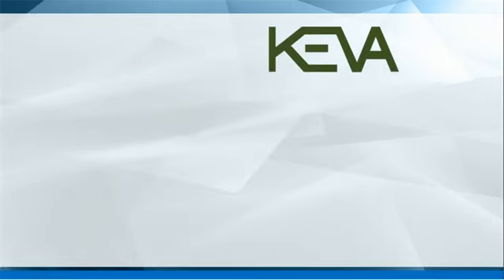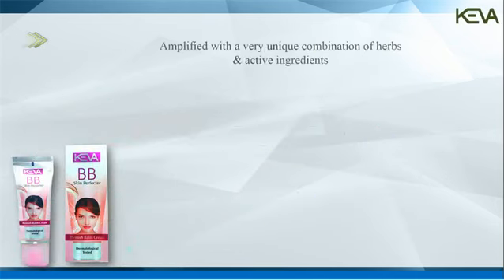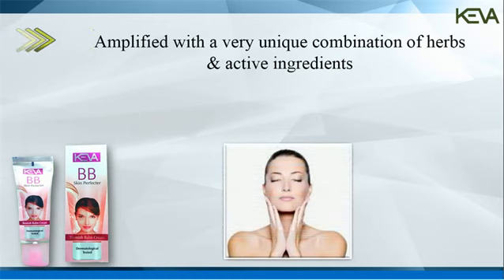Now, Kiva Industries brings Kiva BB Cream. Amplified with a very unique combination of herbs and active ingredients, this product will help in giving radiant, clear and smooth texture.